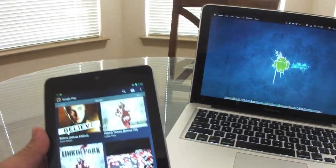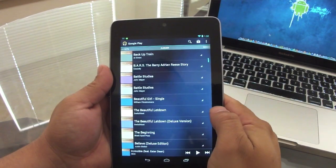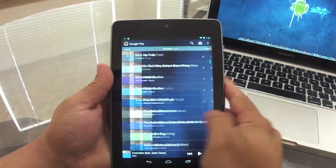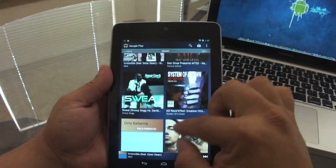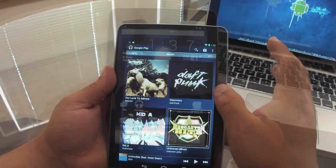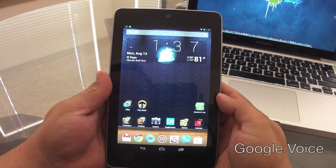Google Music is completely free and you have access to your entire music library on your phone, tablet, or computer. When you're on Wi-Fi you can stream everything, and you can also make any music available offline.